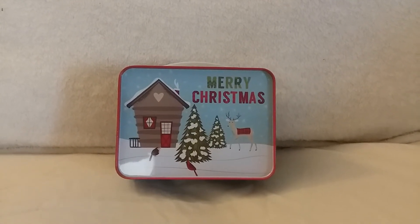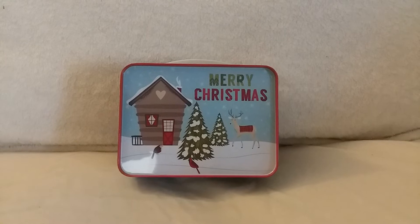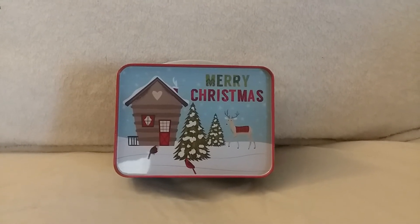Hey everyone, welcome back to my couch. This is Christine with Flowers and Gems, back with another Dollar Tree haul.